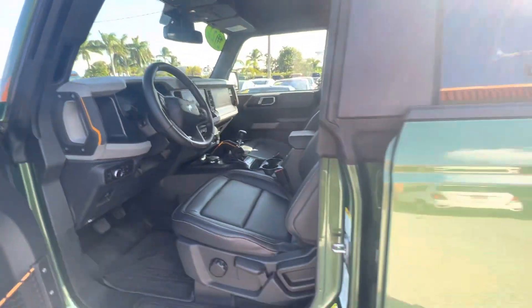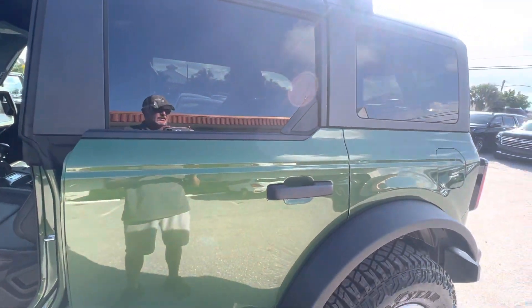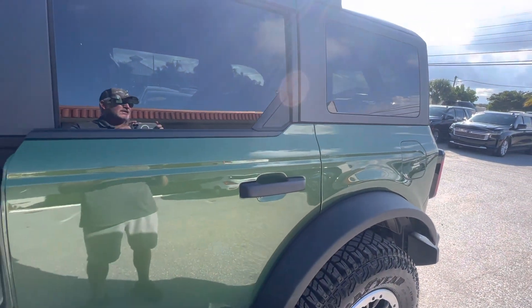All right, so nothing to speak of — car's in perfect condition. If you have any questions or if I didn't cover something you'd like to know about, just let us know. Thanks for watching.